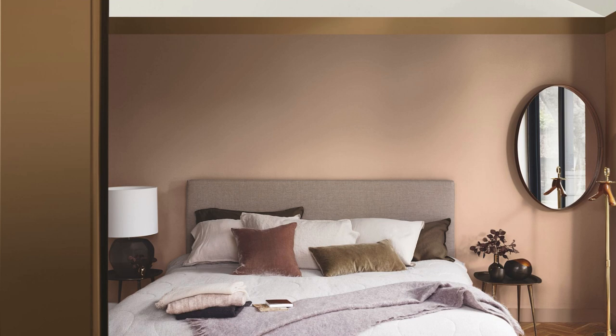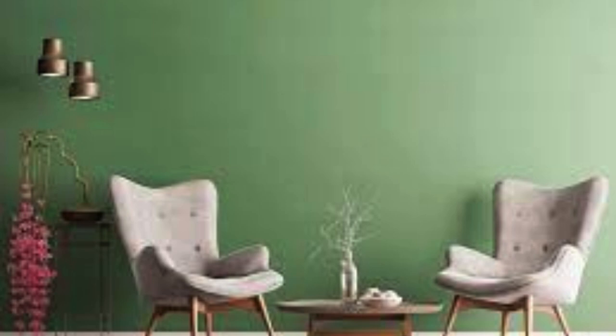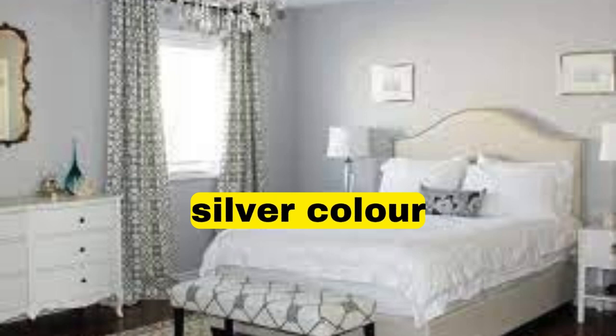Ocean-Inspired — Any room: various shades of blue, from light aqua to deep navy. Accents: seashell decor, driftwood accents, and ocean-inspired artwork.